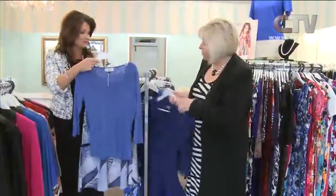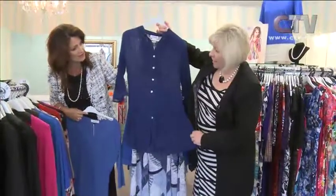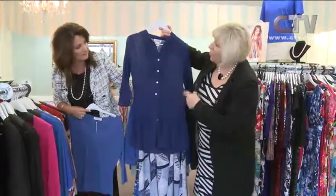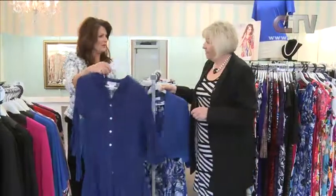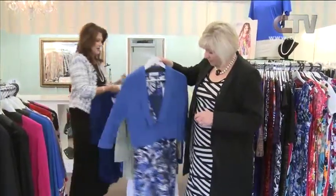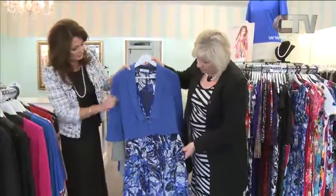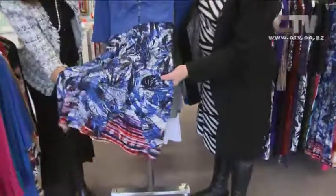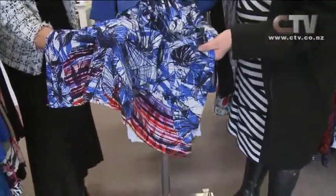You could put that on open with a cami underneath, or even tie it back with a pair of jeans or white pants. We've teamed this Review dress with a wee Review jacket — very smart and the jacket's lined. Look at the hemline and that colour — gorgeous.